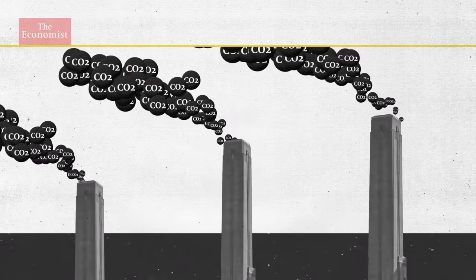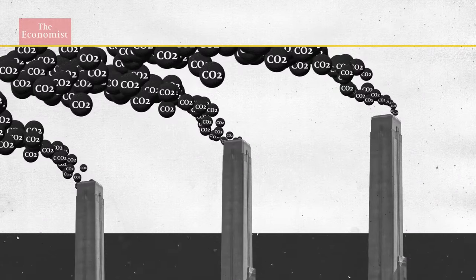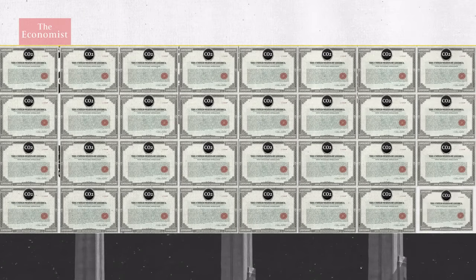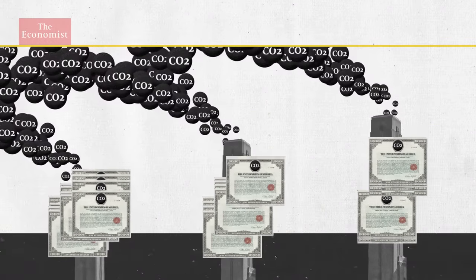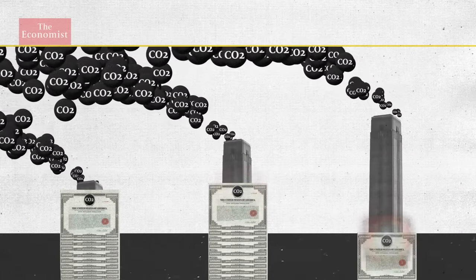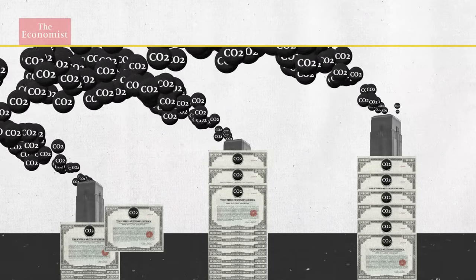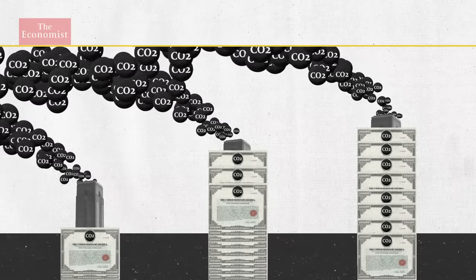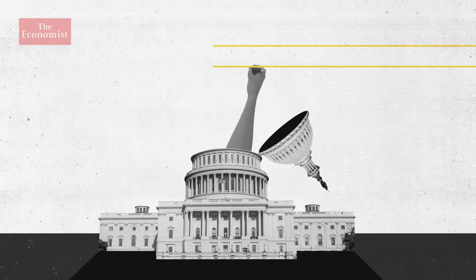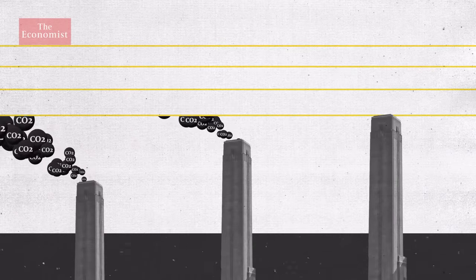A government sets a cap on the amount of CO2 that can be emitted by an industry. It splits the cap into permits, and either gives or sells these permits to firms. If a company doesn't use up all of its allowance, it can sell what it doesn't need. If it needs more permits, it can buy them from those with spares. Each year, the cap gets stricter, and the shrinking pool of permits gets more expensive.